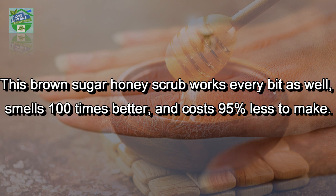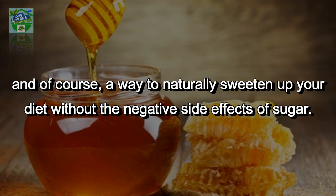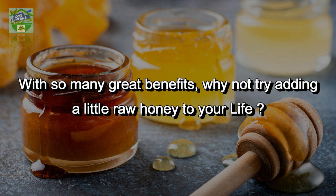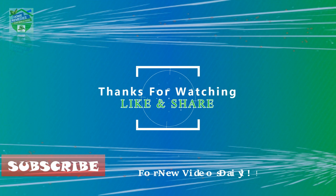As you can see, there are many uses of honey — in personal care products, as medicine, and as a way to naturally sweeten your diet without the negative side effects of sugar. With so many great benefits, why not try adding a little raw honey to your life? Let me know in the comments how you found the video. If you liked it, hit that like button and share it on your social networks so others can benefit too. Thanks for watching, goodbye.